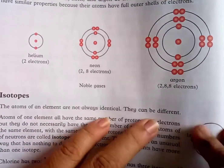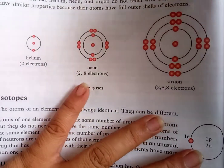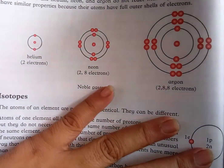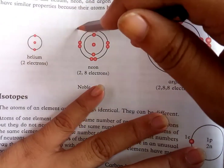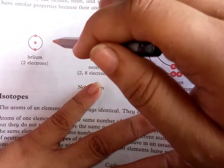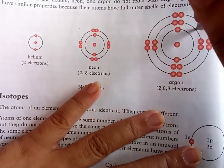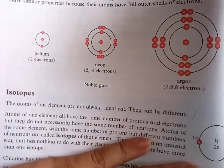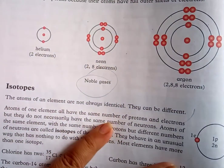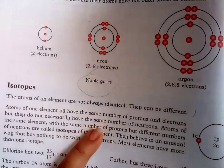Some elements like Helium, Neon, and Argon do not react with anything. These elements have similar properties because their atoms have a full outer shell of electrons — their shell is complete. When their shell is complete, they don't need to give or take electrons, so they don't react with anyone. They are called noble gases.